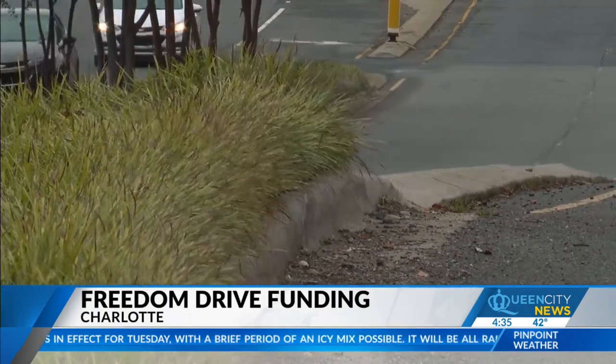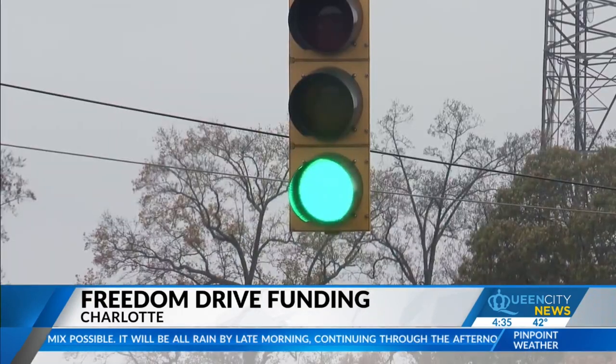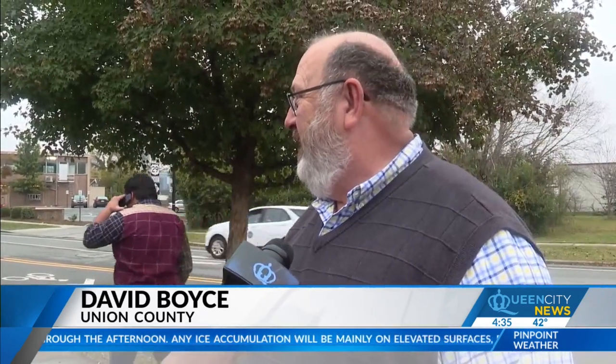People traveling Freedom Drive say they actually avoid it, but know what they're in for when they do get on the road. It gets pretty hairy — the volume of traffic on the roads, plus the way the roads are, there's not a lot of shoulder or anything else.